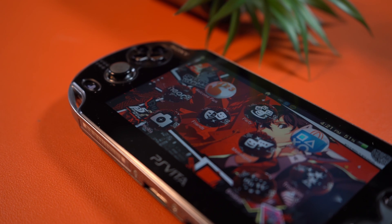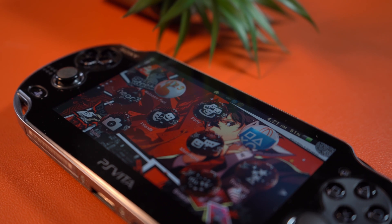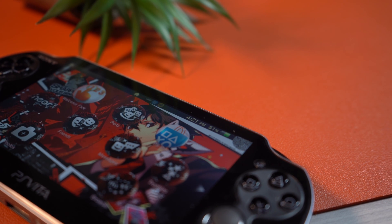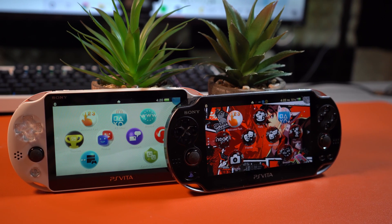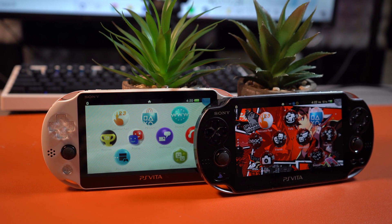With that out of the way, let's talk about what I did to upgrade the Vita. Keep in mind that I plan on making a video in the future about building the ultimate PlayStation Vita setup, so do subscribe if you're interested so that you don't miss it. This is not a tutorial and should not be treated as such — this is merely a showcase.